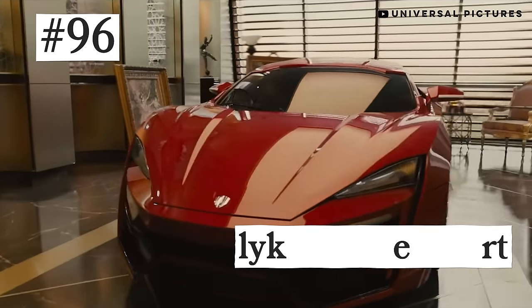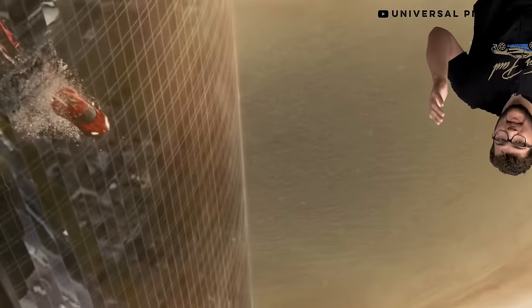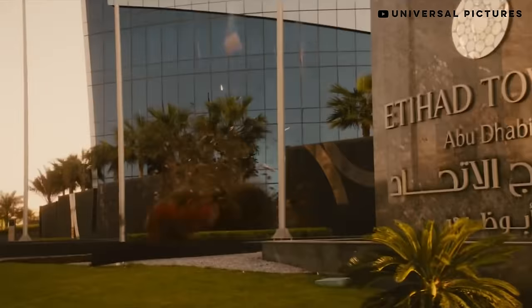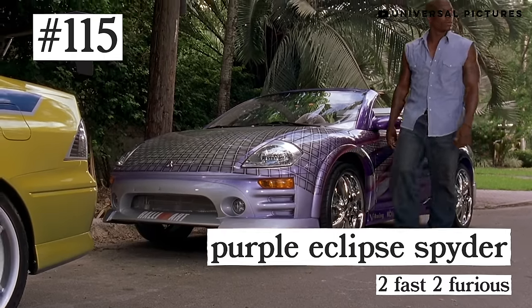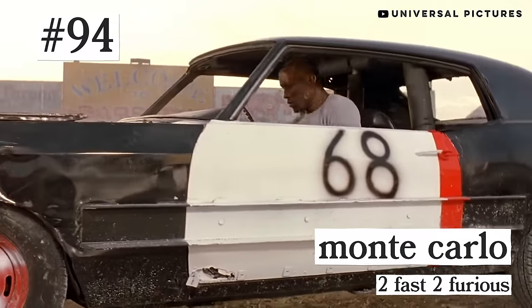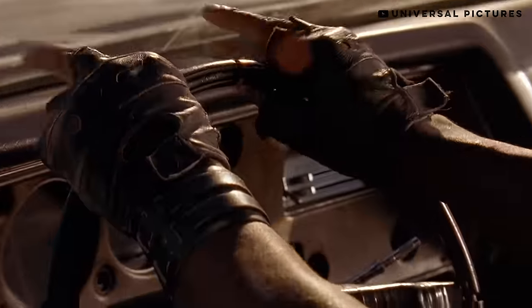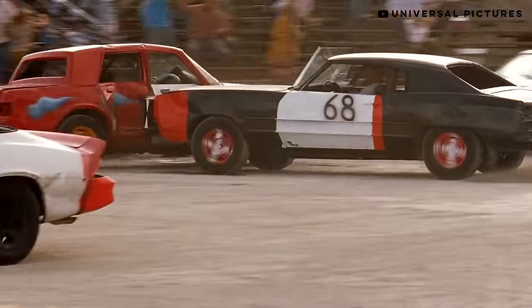Number 96: the Lycan Hypersport from Furious 7. Honestly, when I first saw the Hypersport in Fast 7, I was heated. There are more videos of it driving in video games than in real life — it's not a real car. And you know what? It's the worst car on this list. Eclipse, you get a pass. Lycan, you live here now. The Morimoto 350Z. Number 94: the Demo Derby Monte Carlo from Too Fast Too Furious. Yeah, it's not a flashy car, but I love Roman's intro scene at the Demo Derby. It was so cool for Fast and Furious to show another side of car culture, and I really applaud them for that.